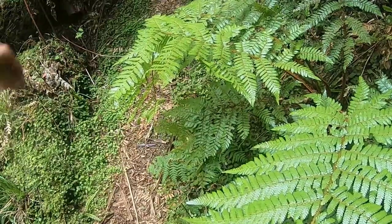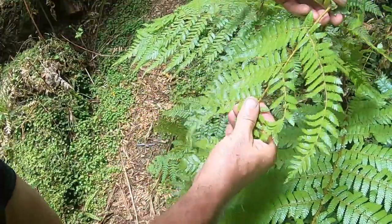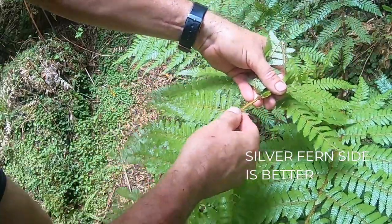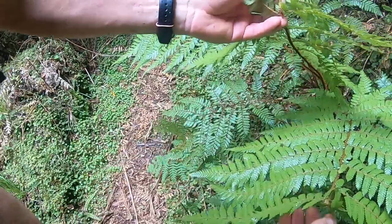Someone's been marking their track on the way through. What you do is bend these fern fronds over — that join there is around about a week old. He or she passed through at about a week's time.